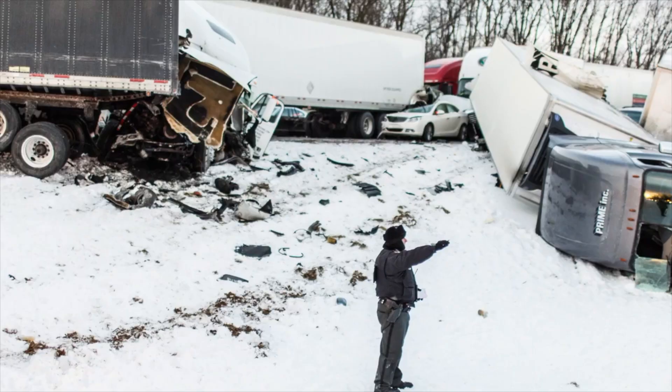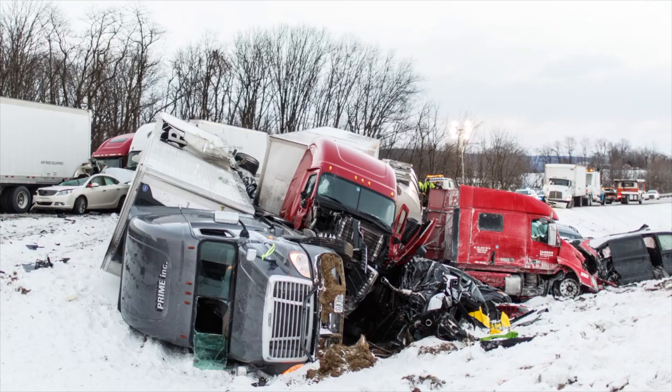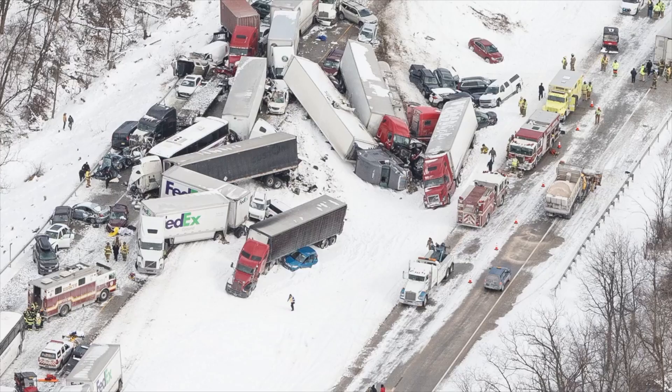Here are some tips for how you can avoid a multi-car pileup and what to do if you actually find yourself in the middle of one. The best thing you can do is avoid a pileup in the first place, particularly if you plan to travel in fog, freezing rain, or snow.